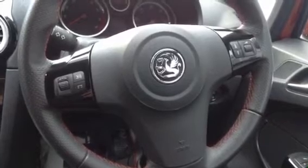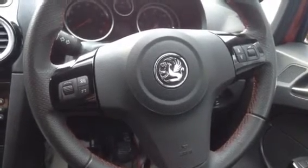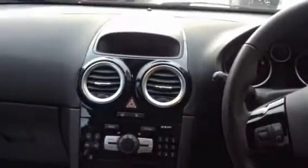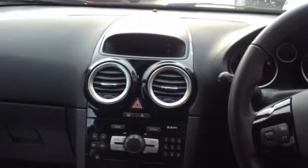The steering wheel is adjustable — you can push it or pull it towards you, and move it up or down to find whatever position is comfortable for you. In the centre console you have a display which shows the date, the time, the temperature and whichever radio station you are listening to. It will also display any other settings that you wish to view.